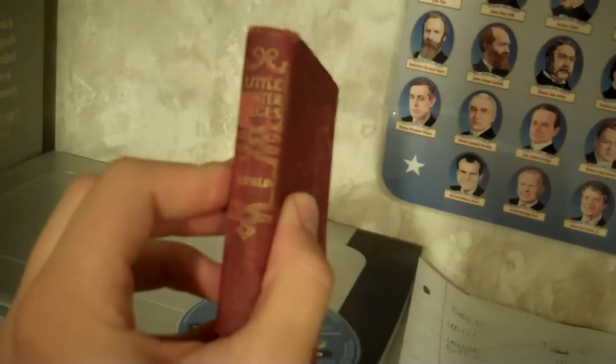Coming over here, there's some more textbooks and encyclopedias — all for school. Except for this one right here, which happens to be the oldest book that I own. It's called Little Masterpieces, and this one is an autobiography of Benjamin Franklin. I think it's from 1901 — yeah, 1901. So that's the oldest book that I own.